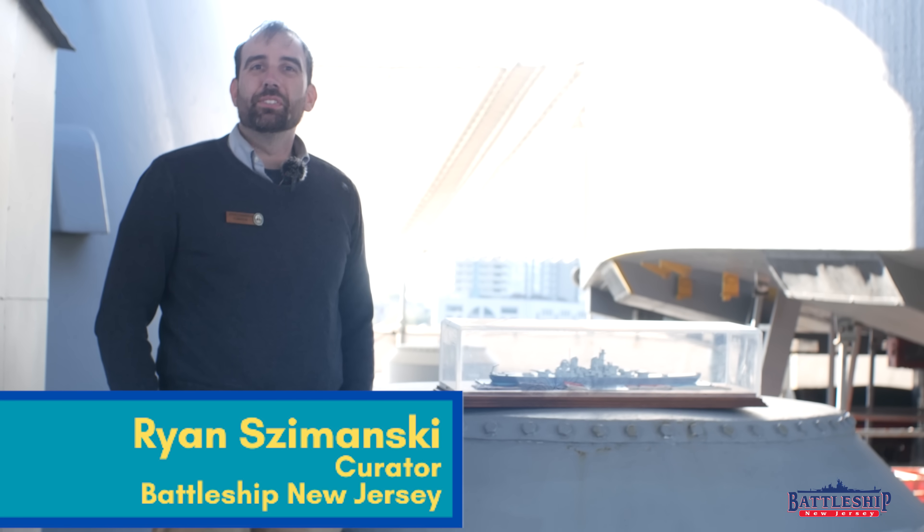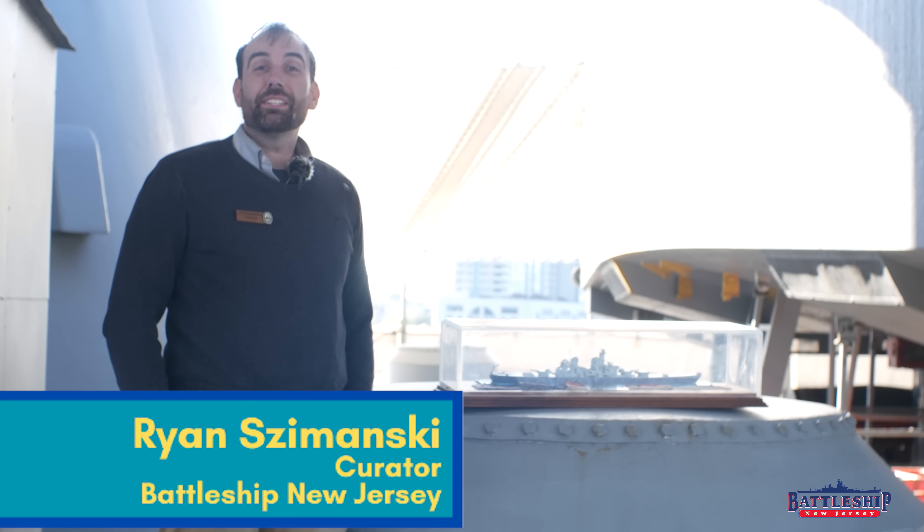Hi, I'm Ryan Szymanski, curator for Battleship New Jersey Museum and Memorial, and this year we've gotten to go out and see several different commissionings.